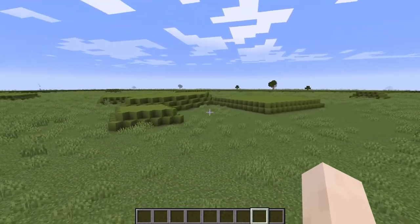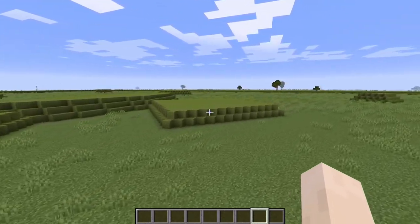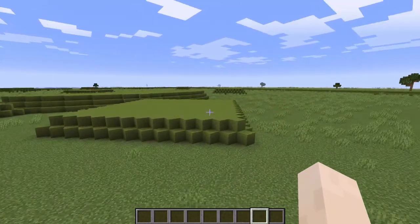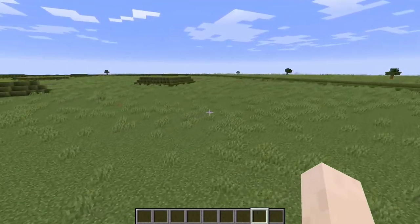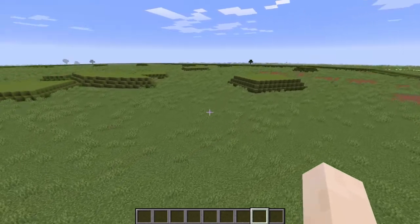But to walk amongst these mounds is to know that there was obviously some significance for the Hopewell people for this site. It's a very interesting culture to learn about, and one worth studying. Thank you.